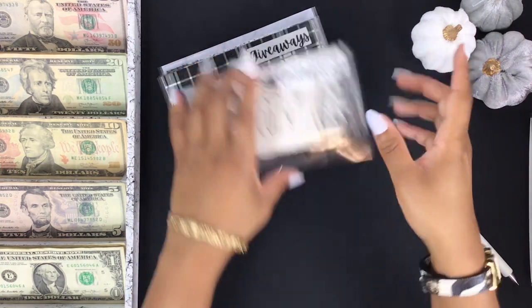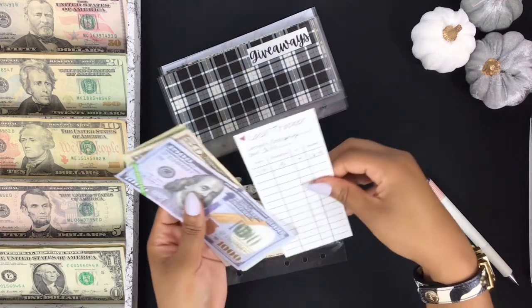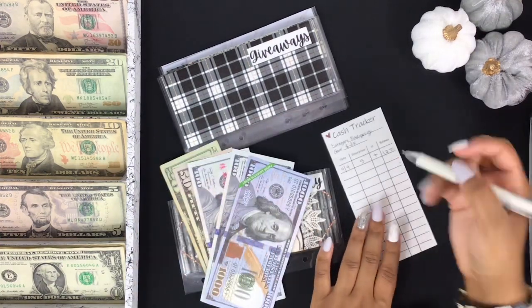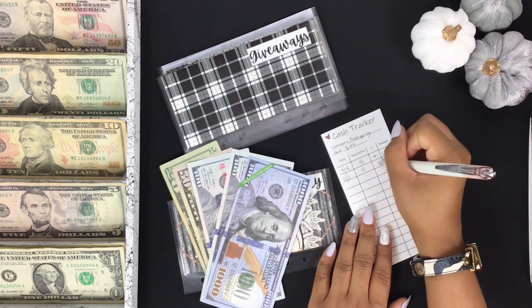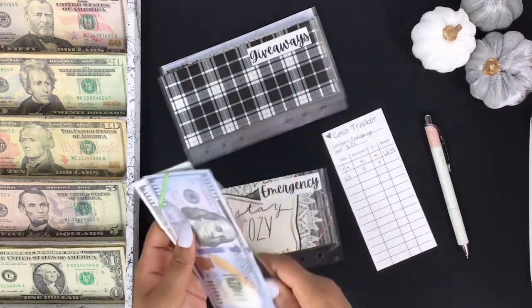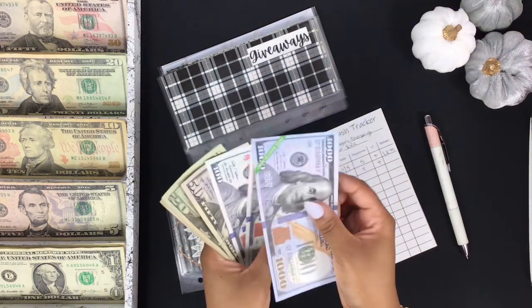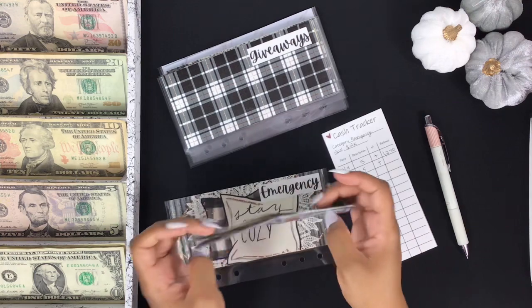Emergency fund is going to get stuffed. Pretty much all of my 52-week saving challenge money this year is going to go to my emergency fund so I can hit that $2,000 mark. I now have $1,275.